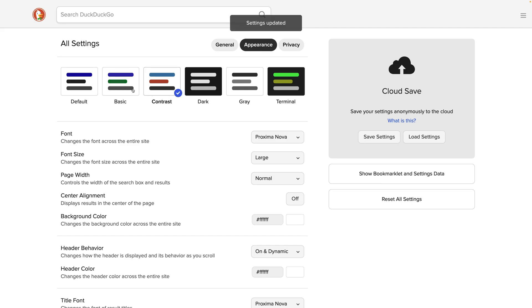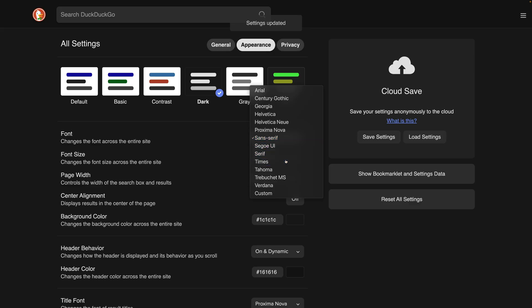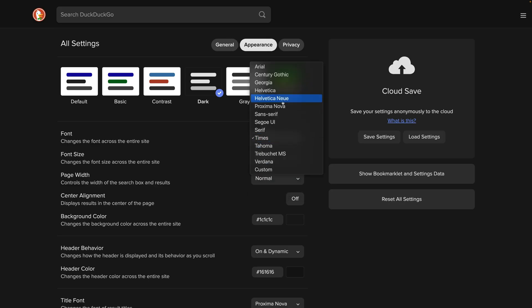DuckDuckGo is also the most customizable platform, allowing you to change colors, fonts, and sizes of every element on the page.